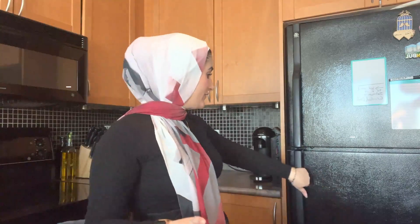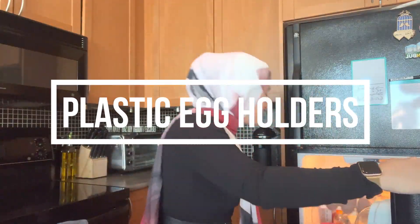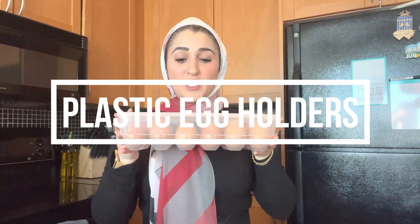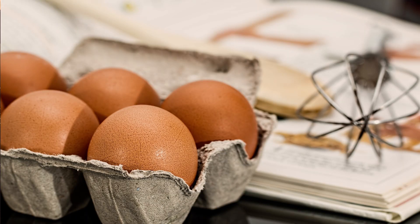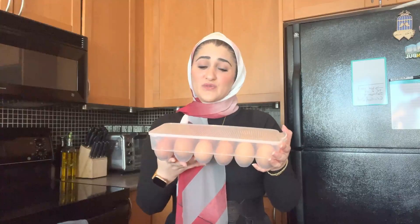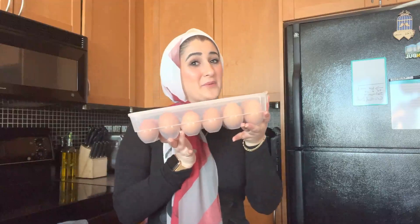The second item that I think everyone needs to have is these egg containers. They hold up to 18 eggs and they're a lot sturdier than cardboard egg containers. I found them very useful and they look aesthetically pleasing in your fridge, so don't hesitate to get one of these.